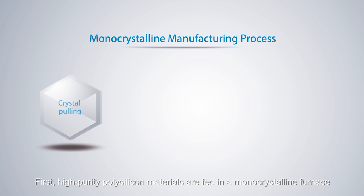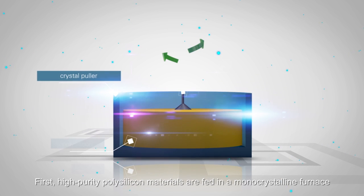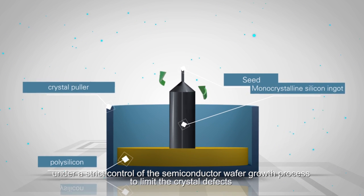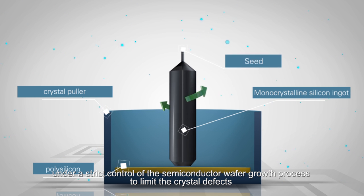First, high purity polysilicon materials are fed into a monocrystalline furnace, where cylindrical monocrystalline silicon rods form with a dragging of seed crystals under a strict control of the semiconductor wafer growth process to limit crystal defects.